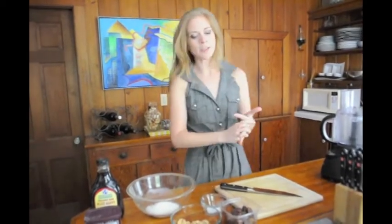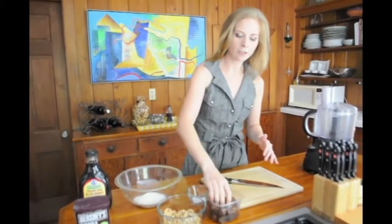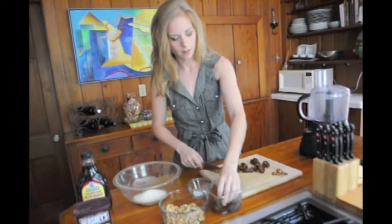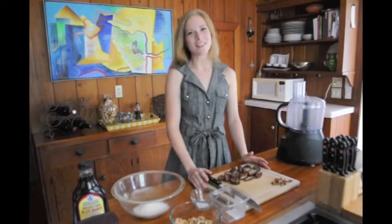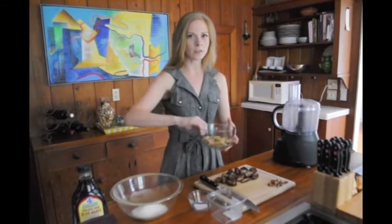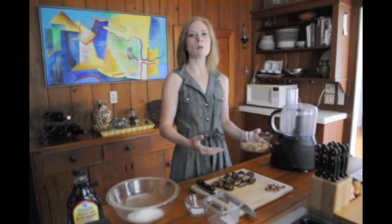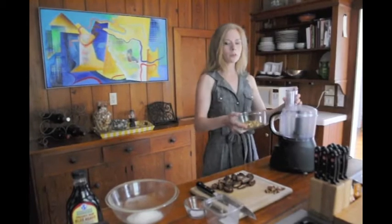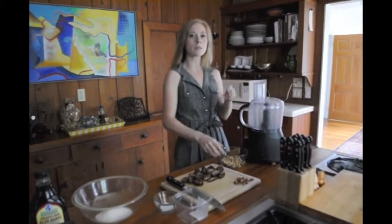The first thing we're going to do is grab equal parts of the dates and the walnuts, and we have to pit all of the dates. Now that we've pitted the dates, we're going to put those off to the side and take the walnuts — equal amounts of walnuts and dates. You can just eyeball it, you don't really have to measure cup for cup. First we're going to put the walnuts into the food processor and lightly pulse them so they're chopped.